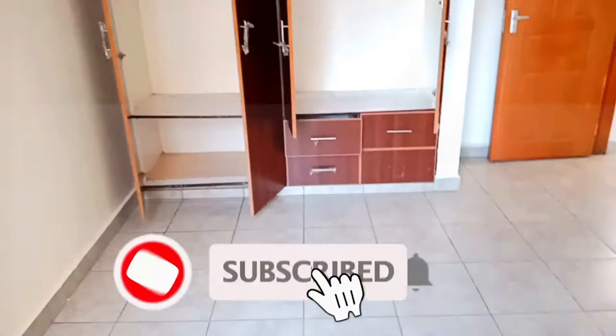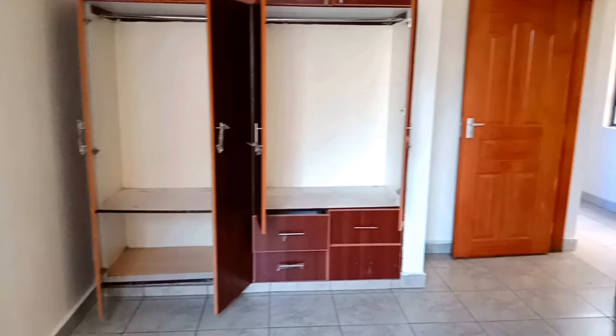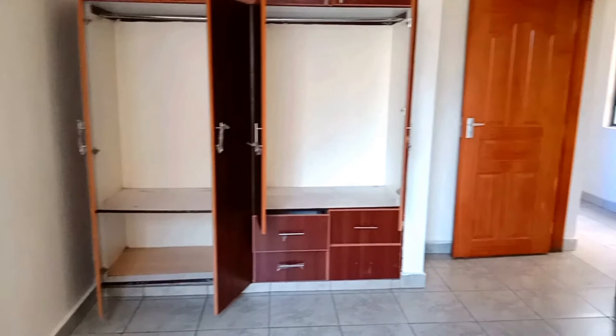The wardrobes are very big and they are inbuilt. The house is generally good. High rises are coming up in Ngara these days. This is a new apartment that has come up in the east. The wardrobes are very spacious — very, very spacious.